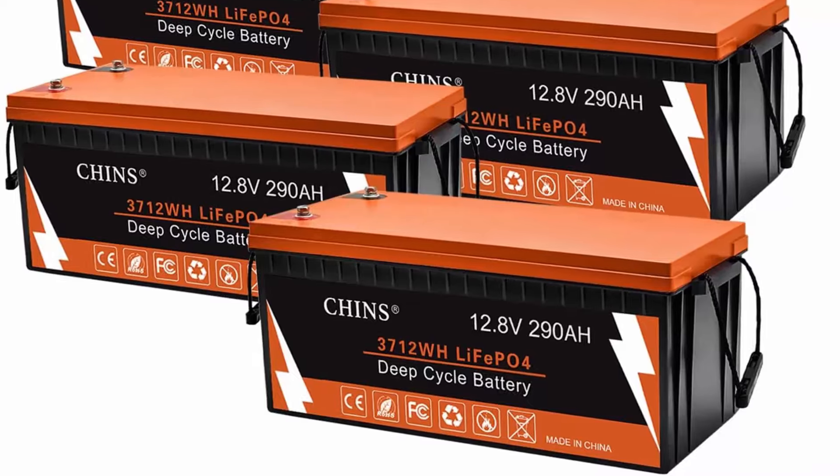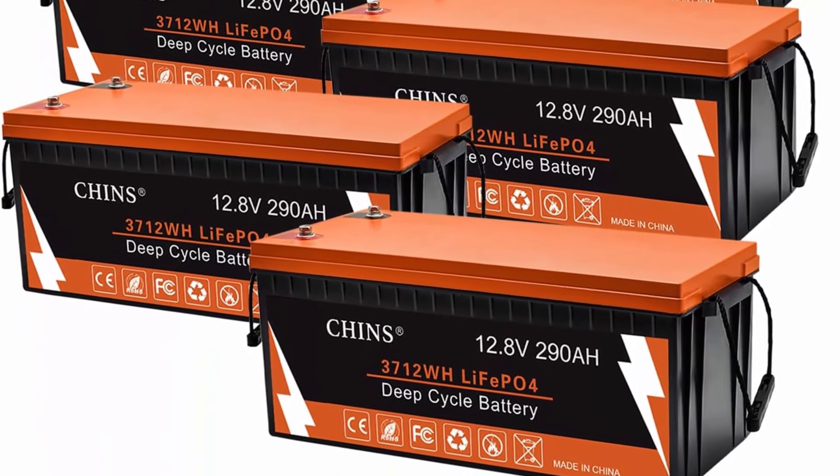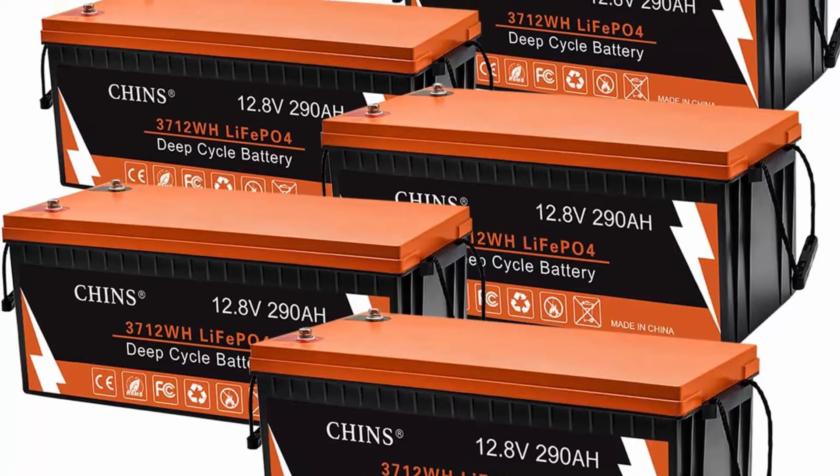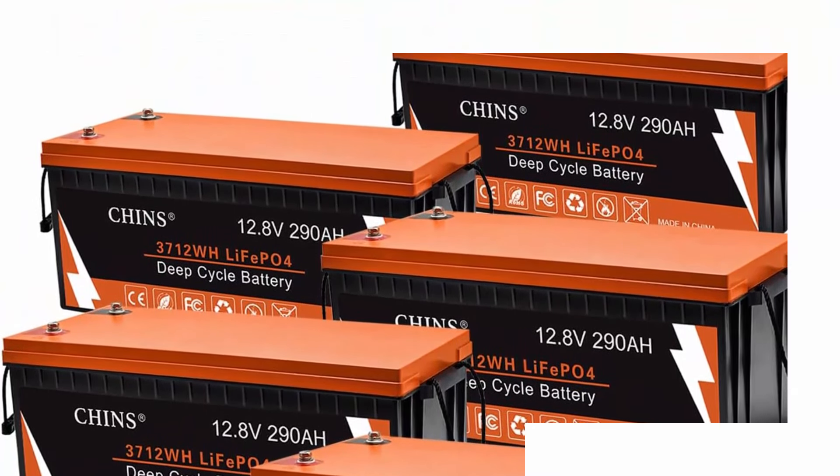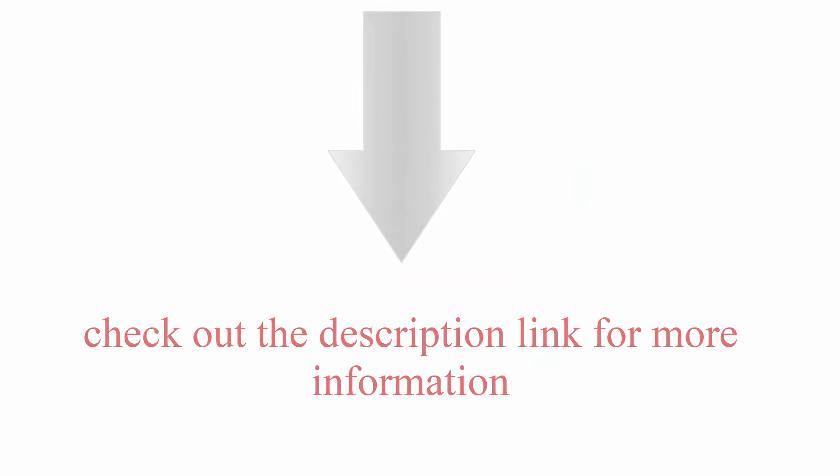Users can obtain various data including SOC of the lithium iron phosphate battery. Customers can connect to the battery through the mobile phone app and read the battery voltage, current, and other important information at any time. Check out the description link for more information.